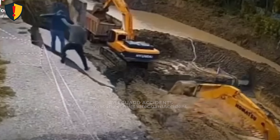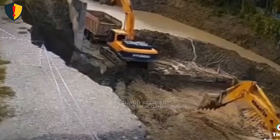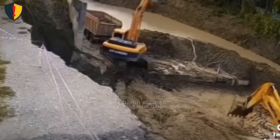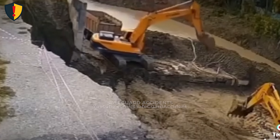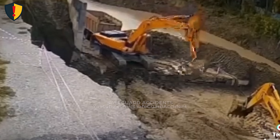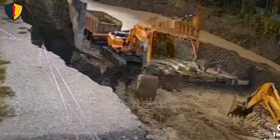As the excavator rotated, a fracture line opened across the gravel path. The ground surface shifted and began to settle unevenly, releasing a flow of saturated soil toward the canal. Within moments, the trench edge collapsed inward, sending soil, rock, and water into rapid motion. The once firm surface liquefied under load, transforming stability into sudden descent.